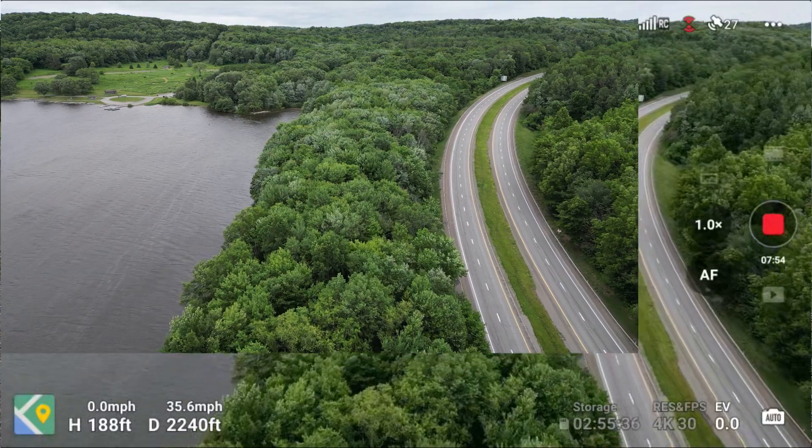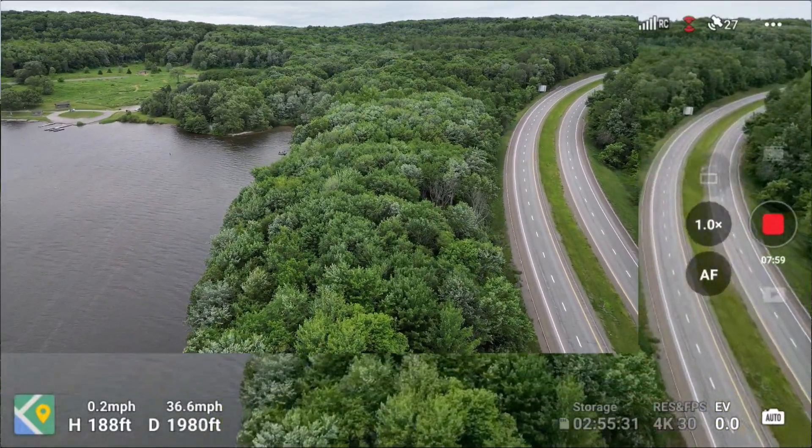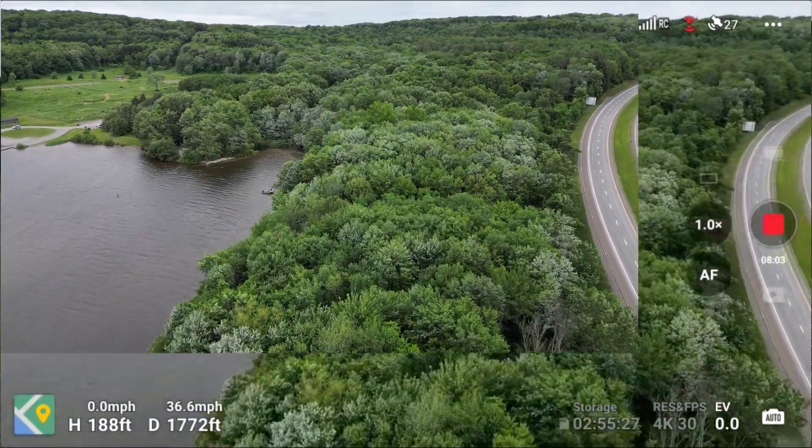I wonder if they also improved the screen recording, because it records in 720p — it'd be nice if they upped that to 1080p.